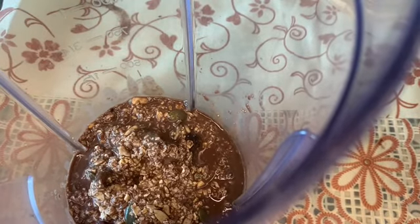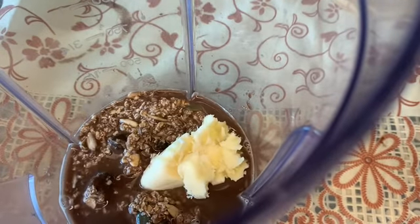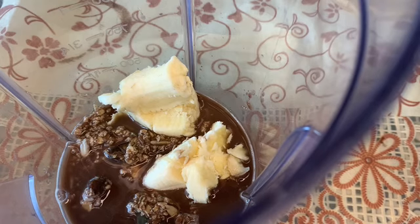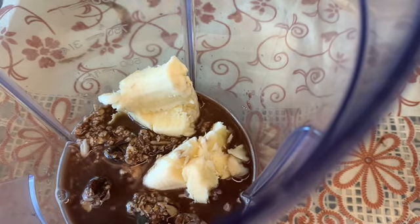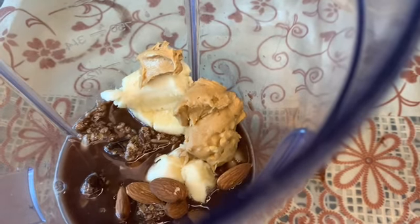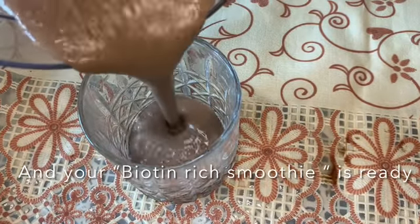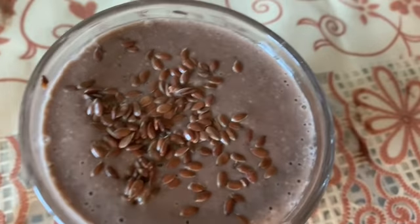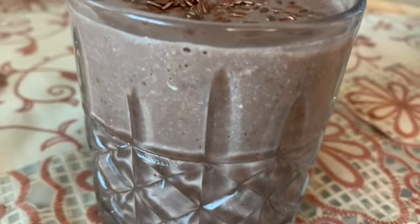The next morning, add the soaked mixture to a blender. Then add half a frozen banana, peanut butter, and peeled almonds that were soaked overnight. Add low fat milk — you can also use plant-based milk like almond milk or soya milk. Blend everything together. Your biotin smoothie is ready! You can garnish it with flaxseeds and some mixed nuts. These ingredients are easily available at home, so you can prepare it without any problem.